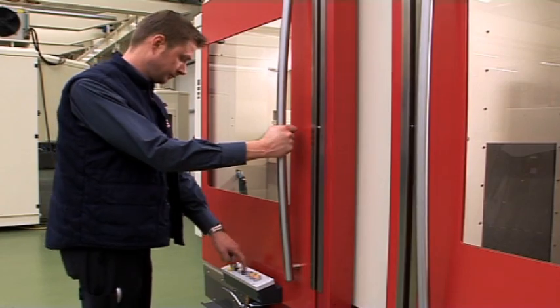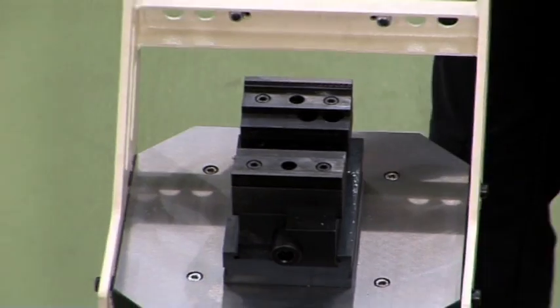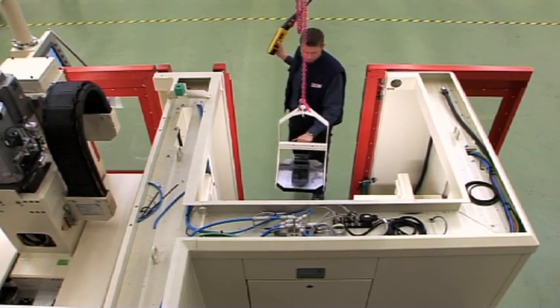The pallet changing unit is accessed via a door on the side of the machine. This allows pallet and component changing while the machine is producing.